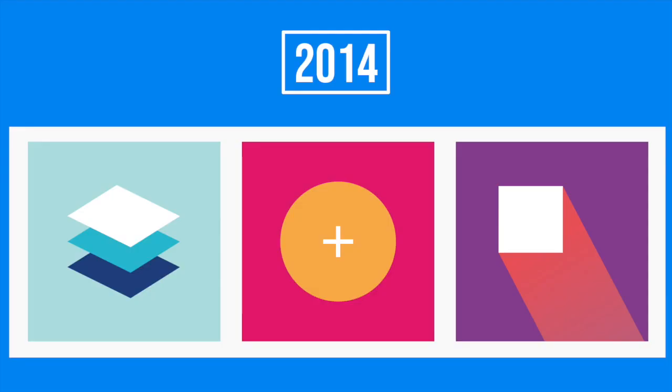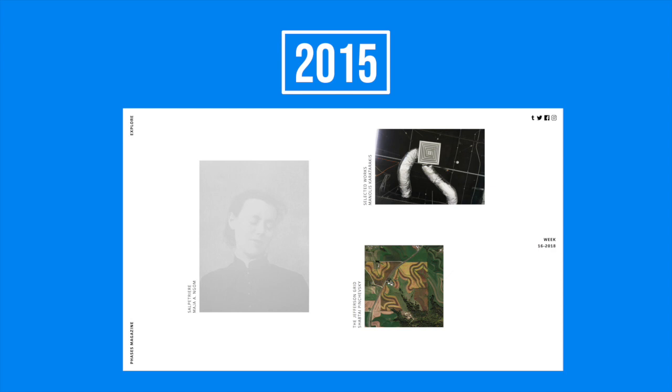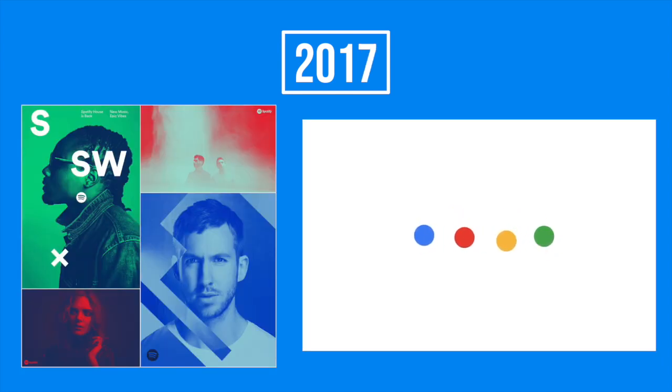We've seen a lot of trends come and go over the years — from a focus on flat design in 2014, to some extreme minimalism in 2015, and then followed up by a switch to bright, high contrast color schemes and animations in 2017. So what's happening in graphic design this year?